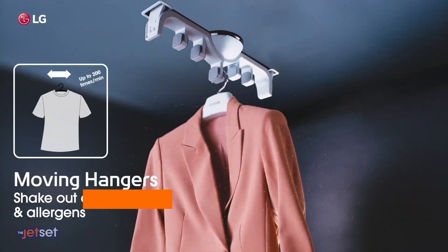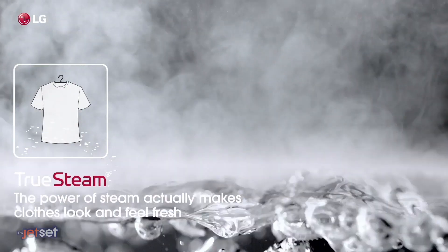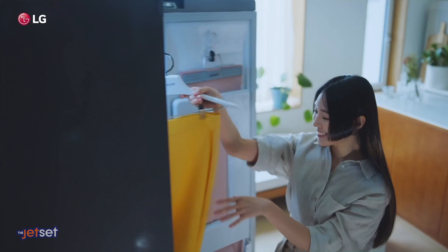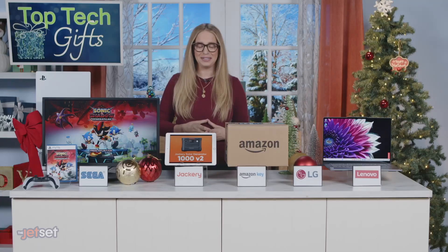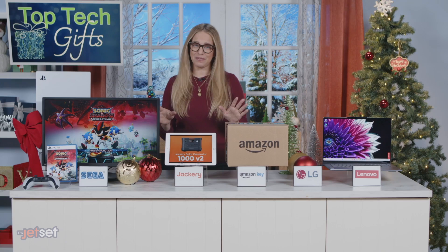The moving hanger system shakes off wrinkles and dust, and the pants press keeps your creases sharp. You can even put your kids' plushies or pillows inside and run a sanitize cycle. Plus, you can control it all with your smartphone and get an alert when your clothes are ready.